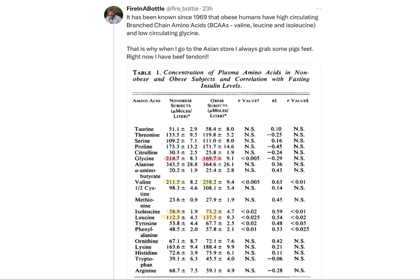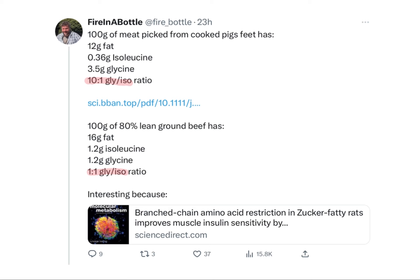The other two branch chain amino acids are also increased in obesity. If you take 100 grams of meat picked from cooked pig's feet compared to the same weight of 80% lean ground beef: pig's feet has 12 grams of fat, ground beef has 16. Pig's feet have less than half a gram of isoleucine — which seems like a particularly bad actor among BCAAs if you're insulin resistant — versus 1.2 grams in the beef, about four times as much. Glycine is 1.2 in ground beef but 3.5 in pig's feet, giving a 10-to-1 ratio of glycine to isoleucine versus a 1-to-1 ratio in ground beef.